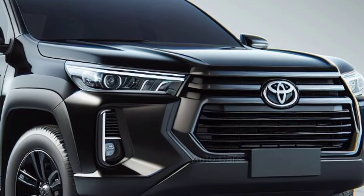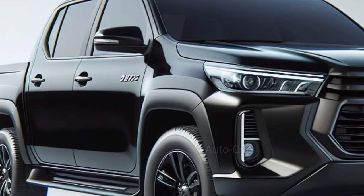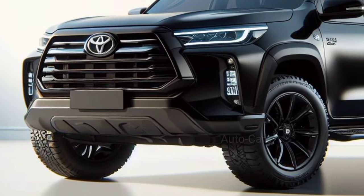Each version introduced new upgrades, including more powerful engines, sophisticated suspension systems, and features designed for both work and enjoyment. The 2025 Hilux builds on that tradition while also incorporating modern innovations.